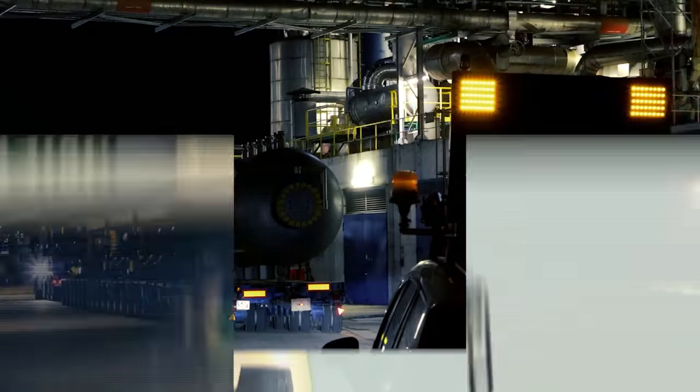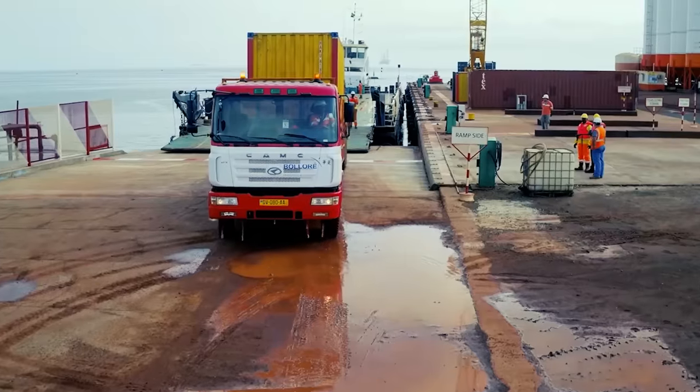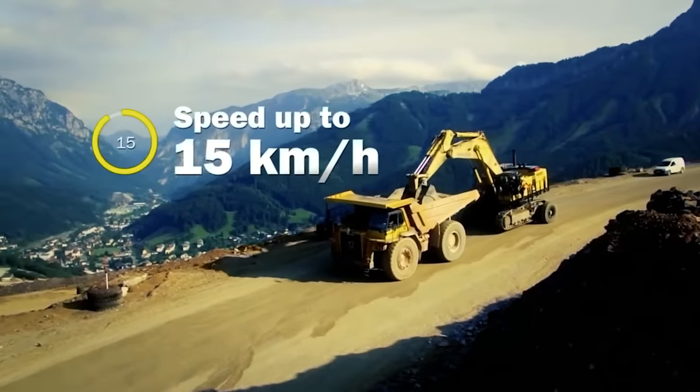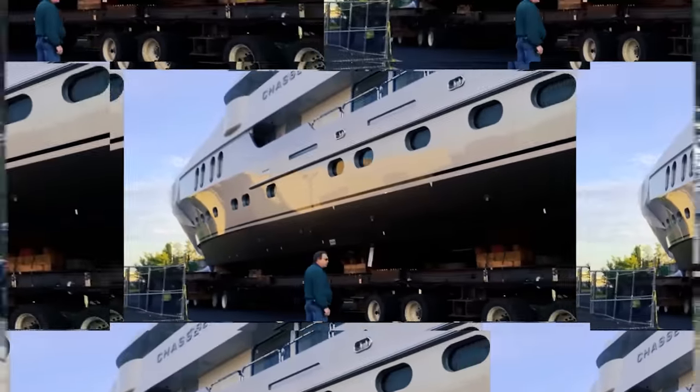Hello guys and welcome back to Mighty Machines! In today's video we will be looking at how oversized loads are exactly transported through these 11 amazing machines. Stay tuned and watch until the end to learn more about them.